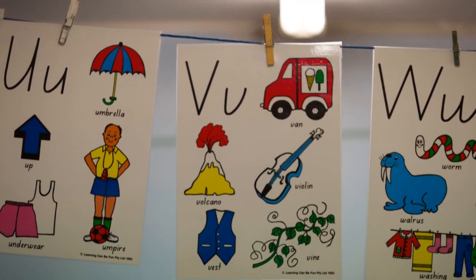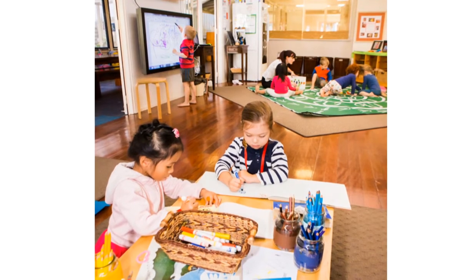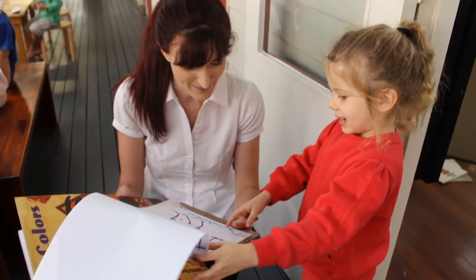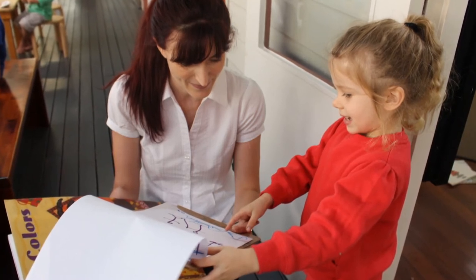Children can actually make their own alphabet charts, drawing images that are meaningful to them. That way we're making the link between a specific sound and letter something the child can put into a context they'll understand, so it's not so abstract. The main thing research tells us is that quality kindergarten environments are ones where educators provide a language-rich environment with lots of opportunities for conversations and interactions.